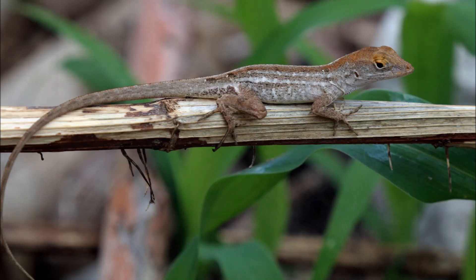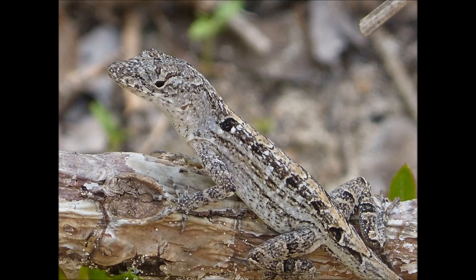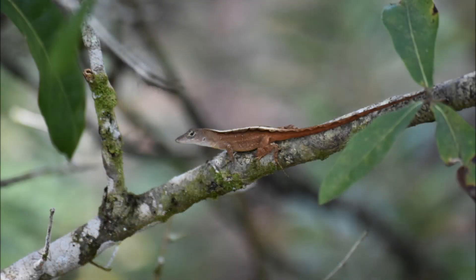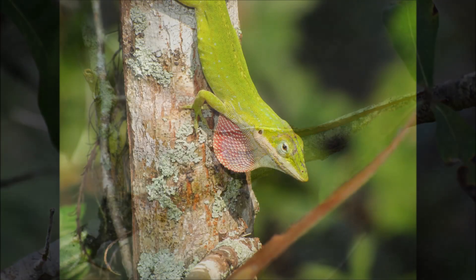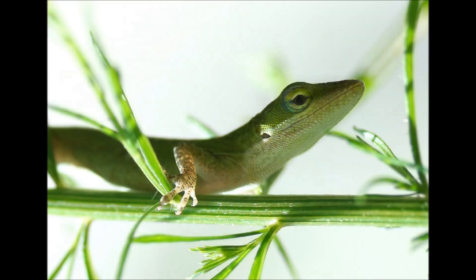The Cuban brown anole is not native to Florida. It has become the most abundant anole in Florida, especially in urban areas. Unfortunately, the Cuban brown anole outcompetes the native green anole, pushing them higher up in the trees. Cuban brown anoles will also sometimes eat young green anoles. It's really a special treat to see a green anole in the wild, so celebrate it if you do.